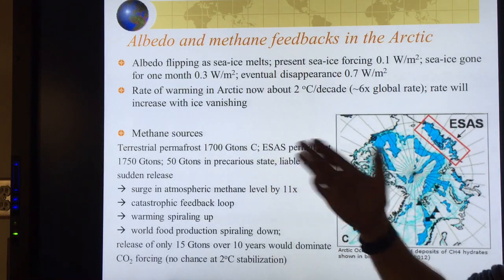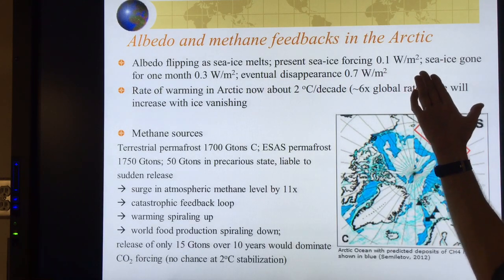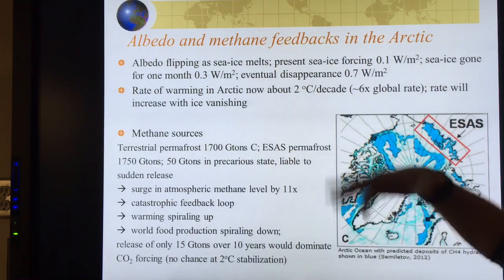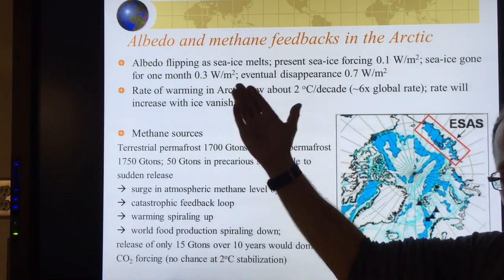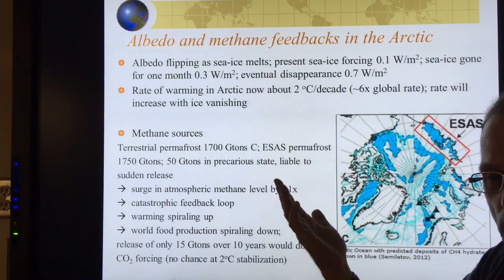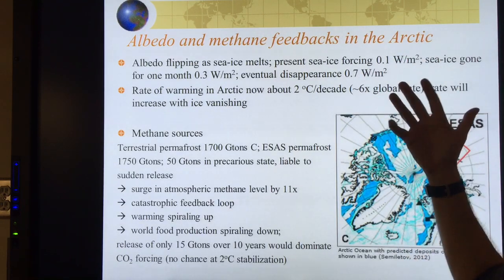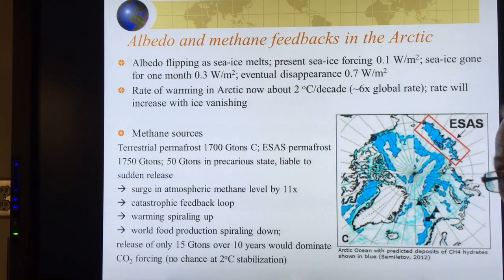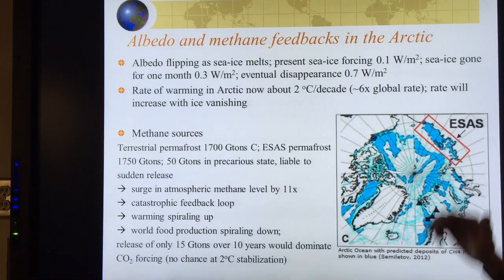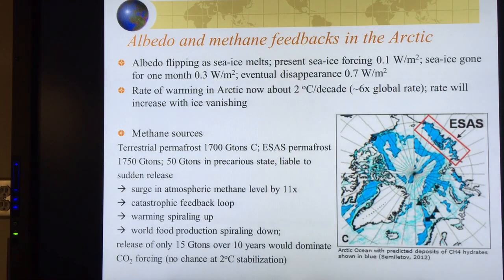The Arctic is getting darker and darker as the sea ice melts. The present sea ice forcing is about 0.1 watt per meter squared when averaged over the entire globe. With sea ice gone for one month, that number is three times higher. With no sea ice at all, we're talking 0.7 watts per meter squared — seven times what we have now. This is why Arctic warming is heavy and severe, and it will get much, much faster. The rate of warming in the Arctic is about 2 degrees Celsius per decade — about six times the global rate — and this rate will increase as the ice vanishes.